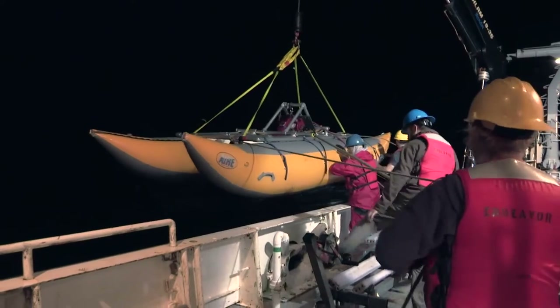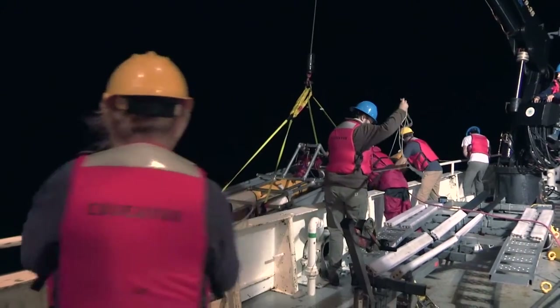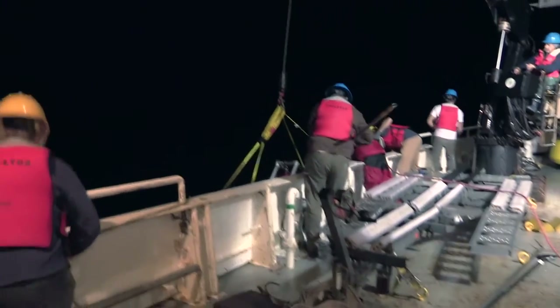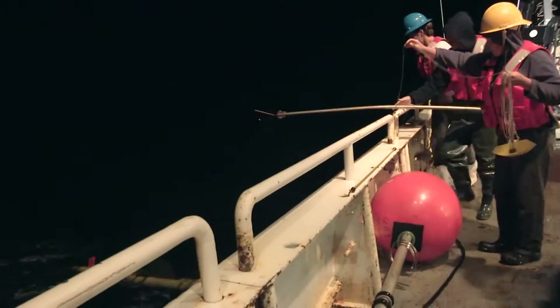We got a profile of nitrate and we got turbulence measurements. That's a great dataset to be able to go back and start working on — we've got one picture of a state that we can use to start doing some preliminary analysis.